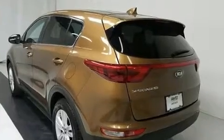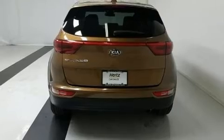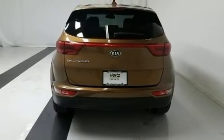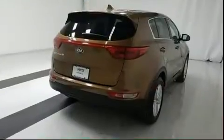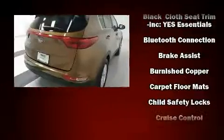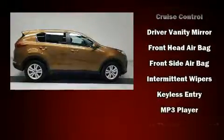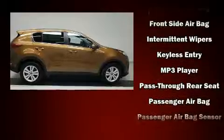Additional features include a tachometer, remote keyless entry, and air conditioning. Audio features include an AM/FM radio, steering wheel-mounted audio controls, and six speakers providing excellent sound throughout the cabin.